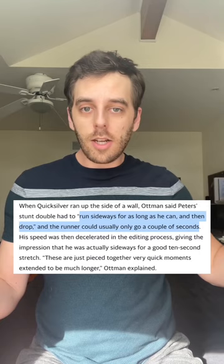They then had his stunt double try to run up the side of a wall without a harness. They photoshopped the stunt double's legs onto Evan Peters' top half of his body.